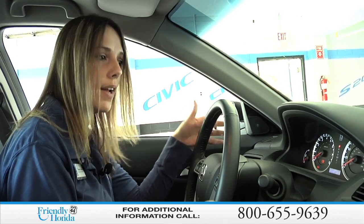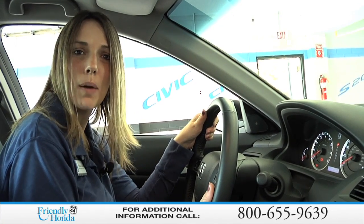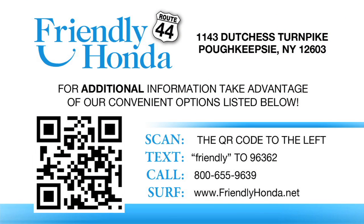So if you give us a call here at Friendly Honda, we'll set you up a quick appointment, find out what's going on, and get you back on the road. Thank you so much for coming into Friendly Honda.